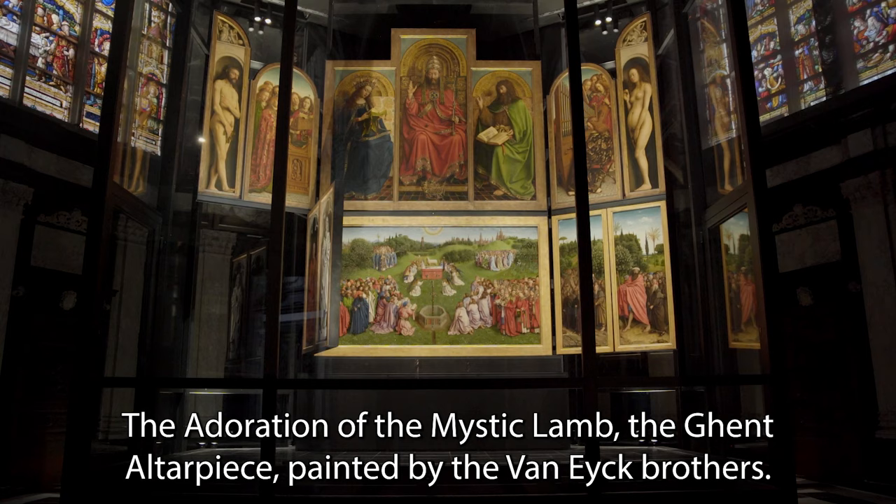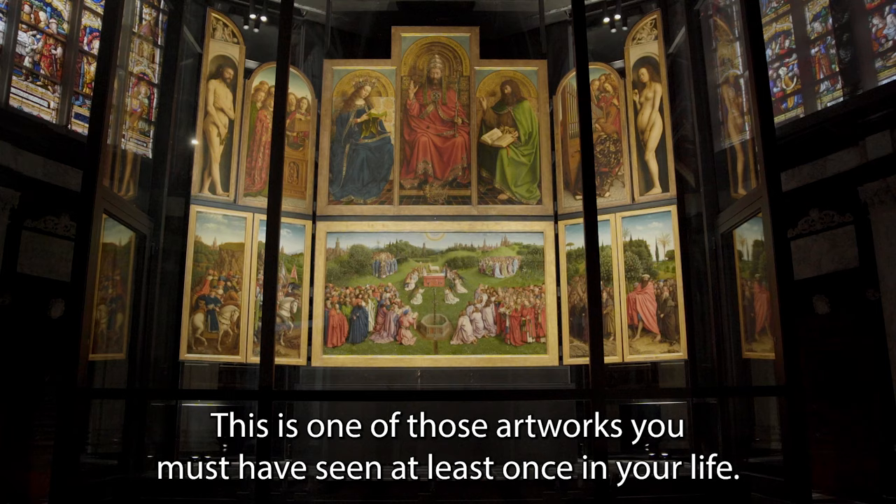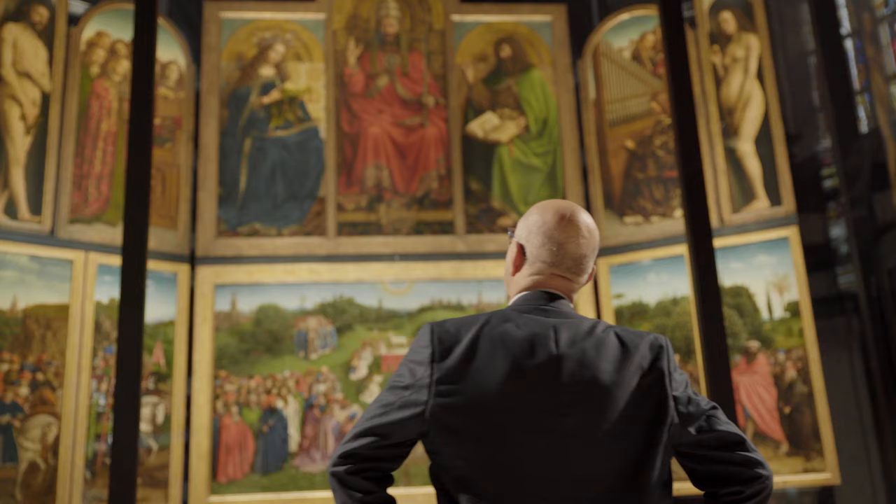The Adoration of the Mystic Lamb, the Ghent Altarpiece painted by the Van Eyck brothers — one of the most important works in the history of Western art. This is one of those artworks you must have seen at least once in your life. Or even better, a thousand times.